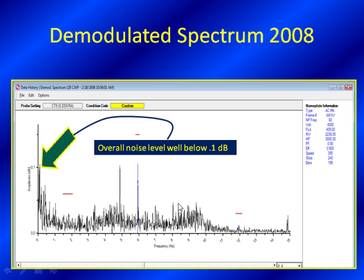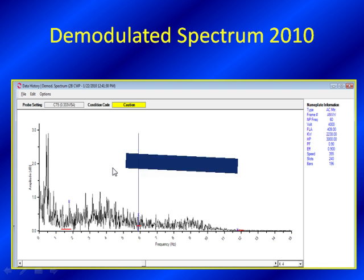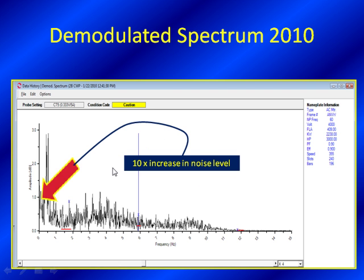Now we're going to look at the demodulated spectrum in 2008. We see a lot of broadband energy, not unusual for a pumping application, but we want to focus on some of the peaks and the overall value of energy portrayed here, down around 0.1 dB. This is going to be important as we look ahead at tests taken later. Here's our 2010 test with the demodulated spectrum - what a change. A 10 times increase is huge. Not only do we have a generic increase in broadband energy, but we have spectral peaks jumping out, and a 10 times increase in noise level is a big deal.